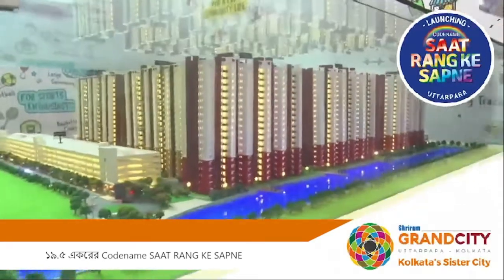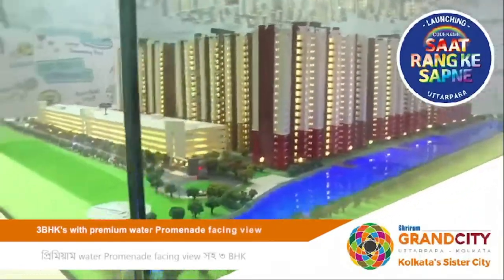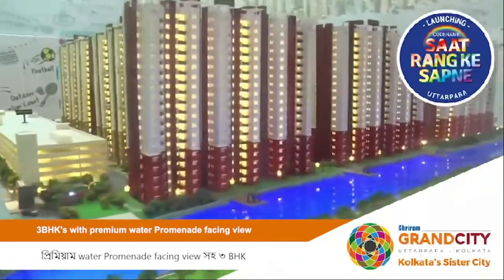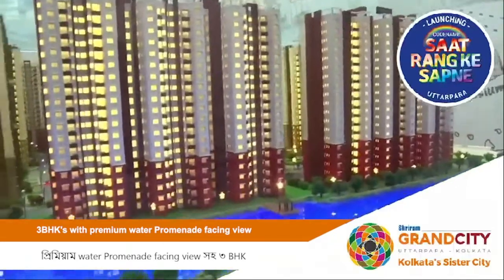What you can see right now is a lake in front of you, and you have these towers — these are all 3 BHK towers — and you have this lakeside set out.